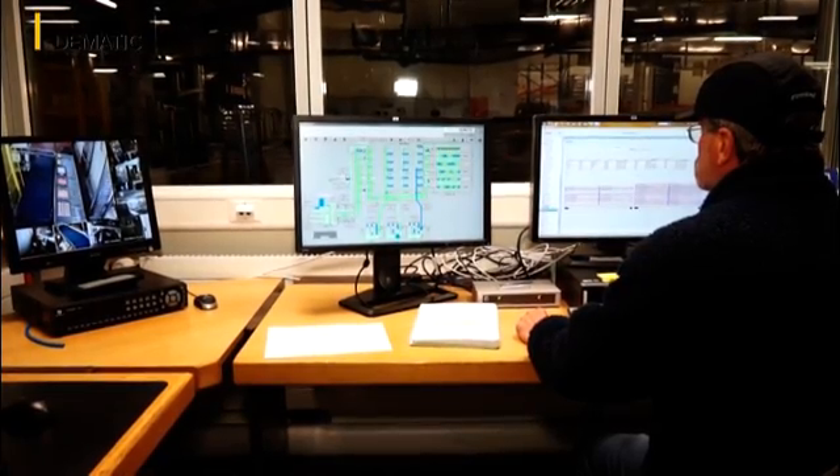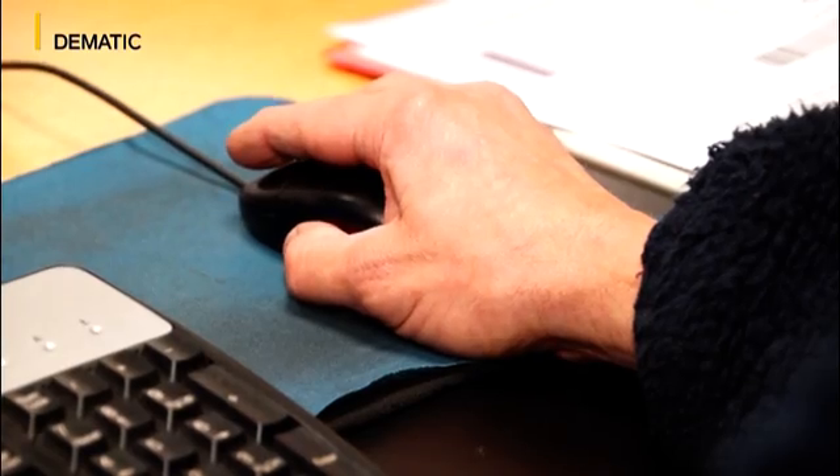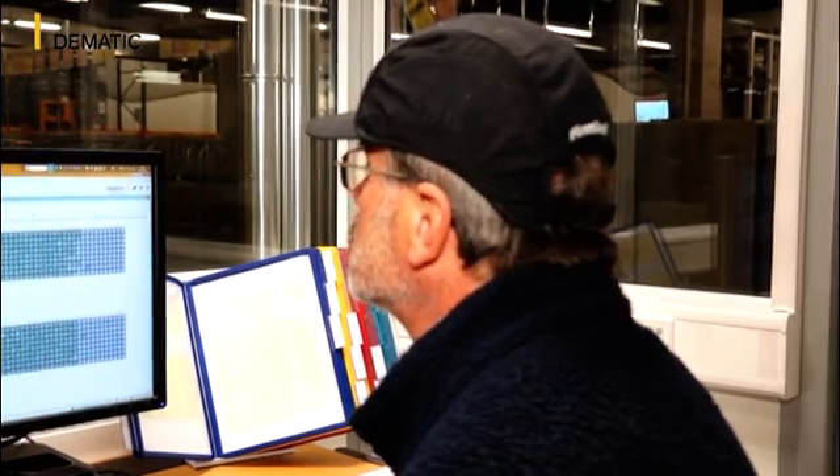What is special about this logistics centre is that we installed the multi-shuttle in the basement. We had the building already and we didn't have much space for integrating the system. The system is managed by the DEMATIC Warehouse Management System with an interface to the primary warehouse host system.